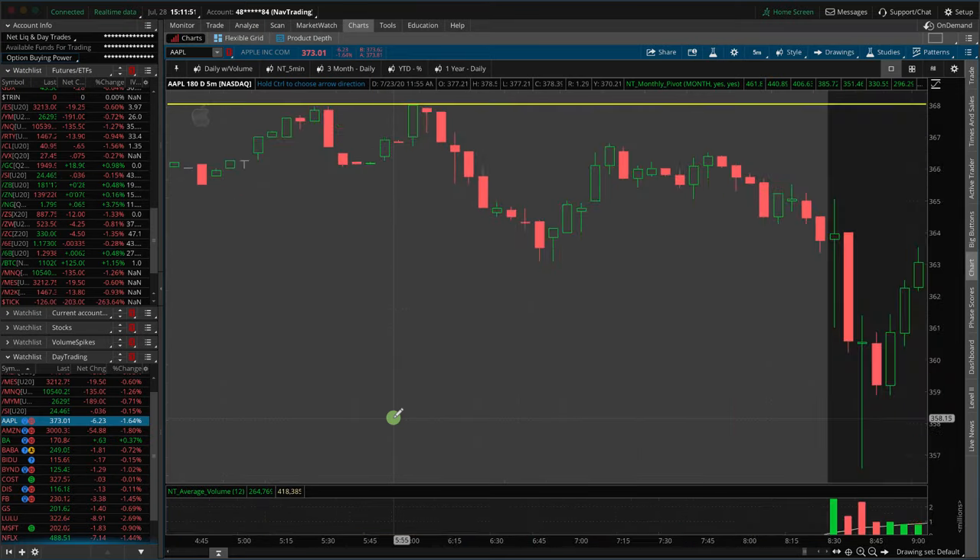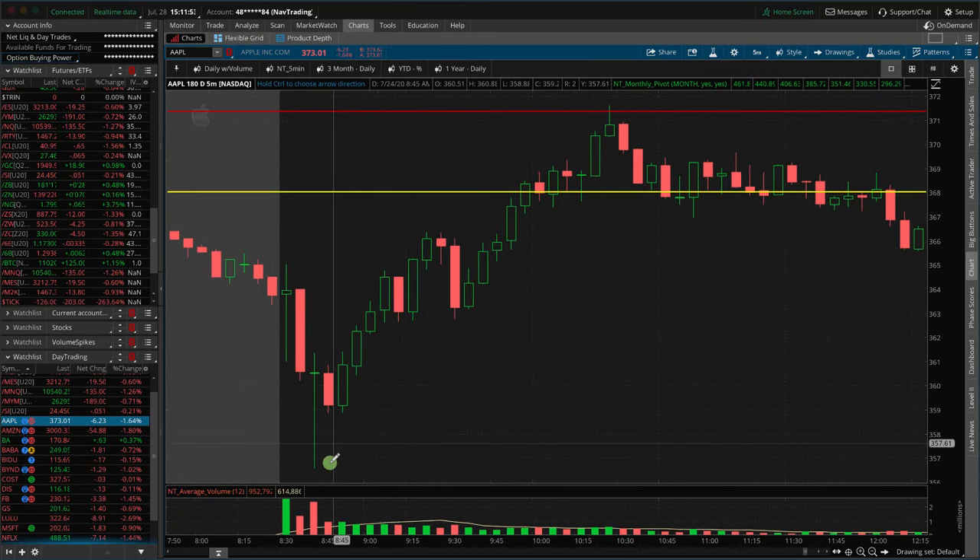I'm on Apple right here. I'll just go to the next day — same thing right here. This was a buy, and then if you just ride that up, we're talking about hundreds, thousands of dollars, depending on how many contracts you're trading.